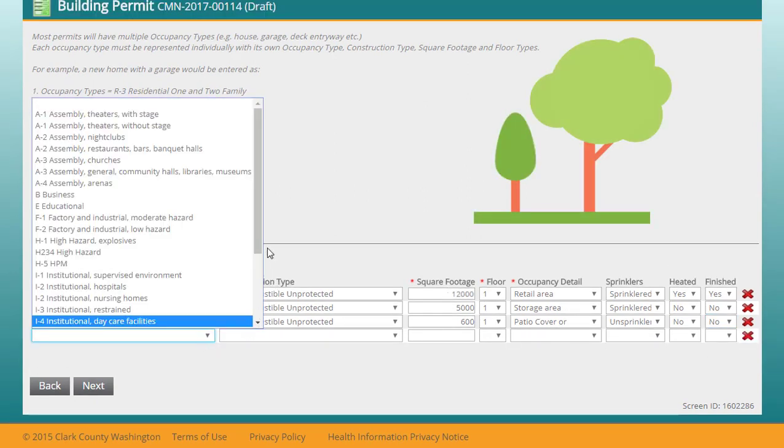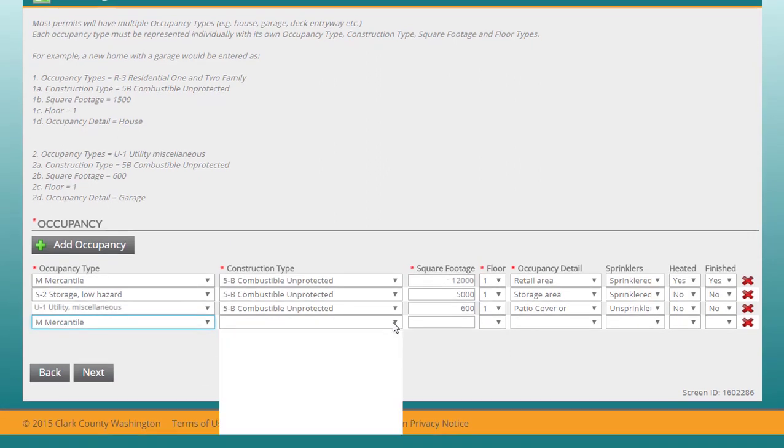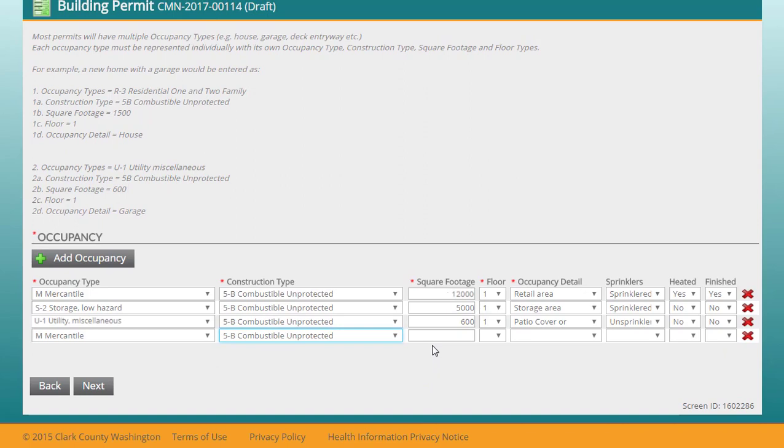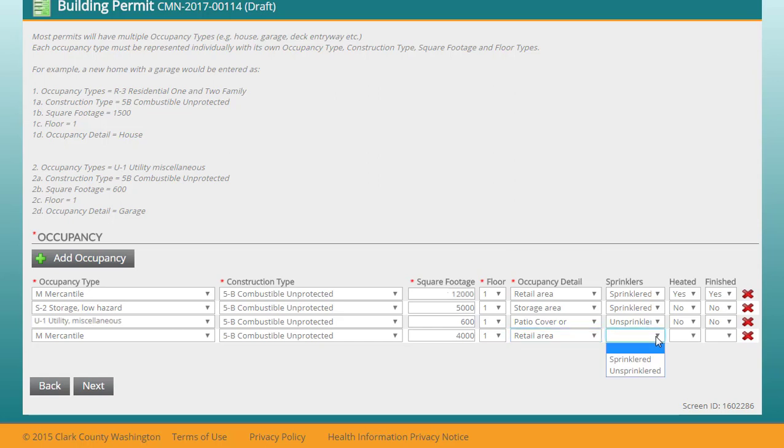The occupancy type for the garden center is Mercantile, and it's a 5B construction type. It's 4,000 square feet and it's also on the first floor. It's retail space, it doesn't have sprinklers, and it isn't heated or finished.